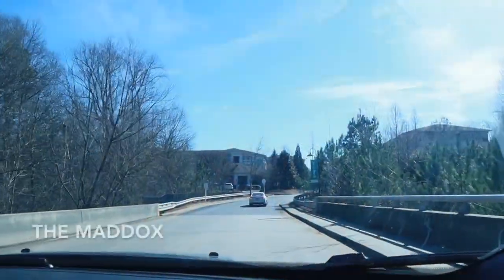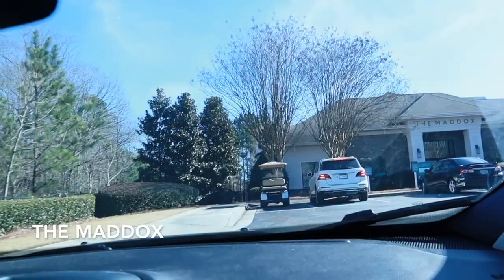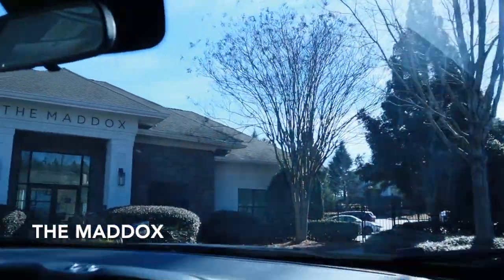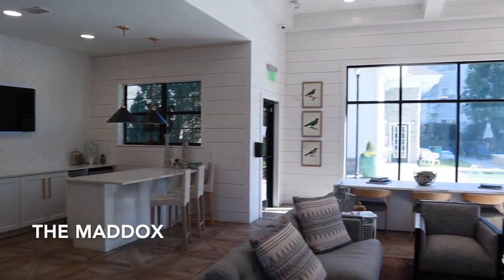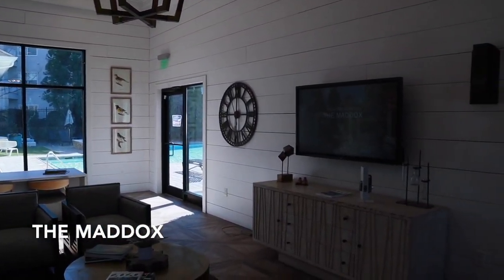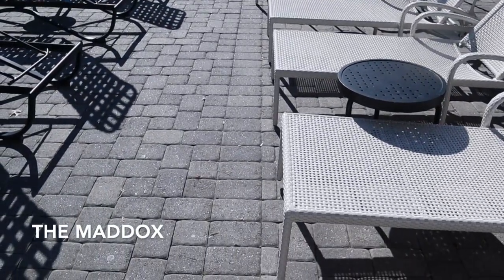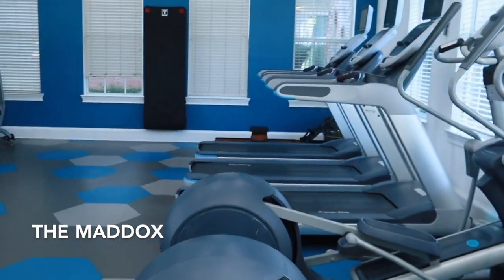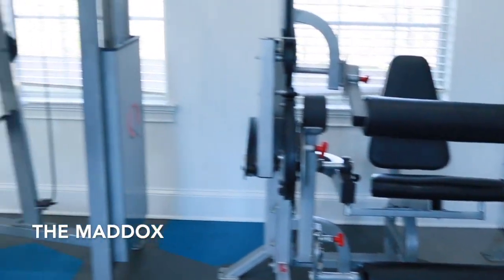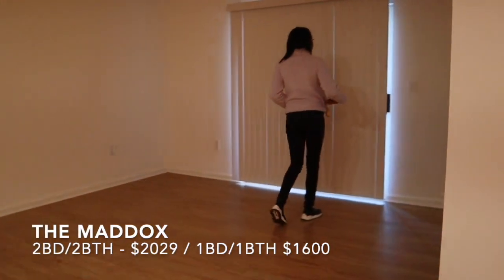First we have The Maddox — I'm not sure how to pronounce it, but I went to The Maddox and honestly this apartment was pretty cool. The leasing office was pretty nice inside. I like to show the leasing office because I feel like that's the first thing you ever see when you walk into an apartment community and it sets the tone for everything. The pool was also cool — they had some nice lounge chairs. The gym was a little small, not gonna lie, but they had some pretty good equipment in there.